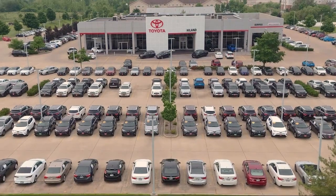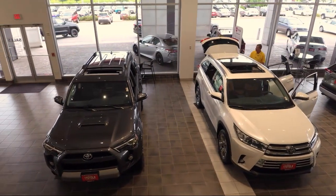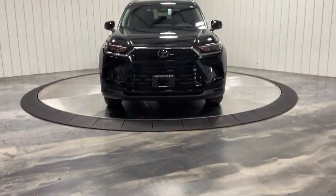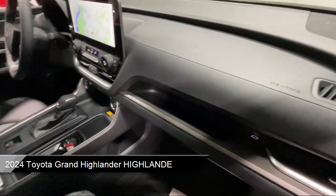Welcome to Highland Toyota and take a look at one of our great vehicles for sale. It comes equipped with smart device integration, premium synthetic seats, navigation, universal garage door opener, and keyless entry.